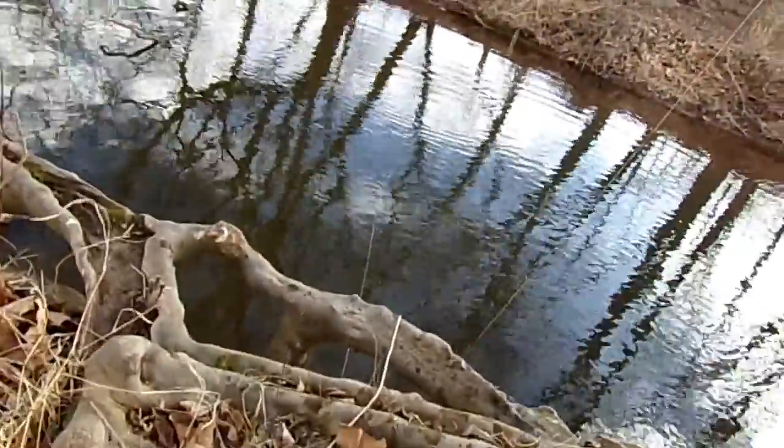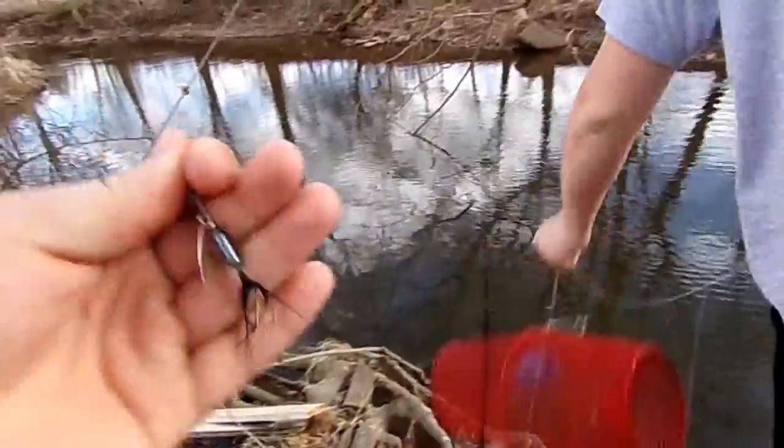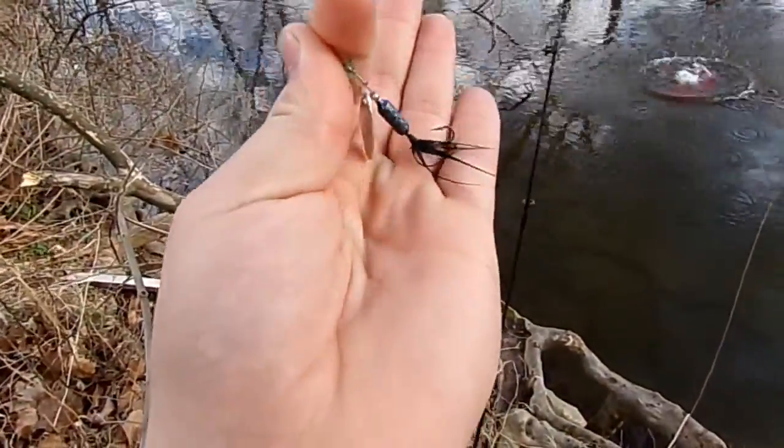Where's that spinner at? We might continue trying. Here's the spinner we were trying to throw — just a little rooster tail, black. Alright guys, we were just doing a little bit of fishing and checked the traps. We had one minnow in.